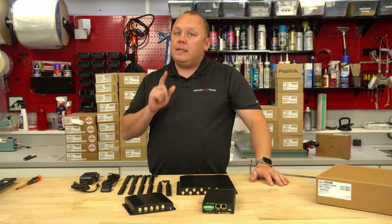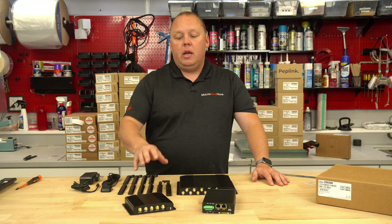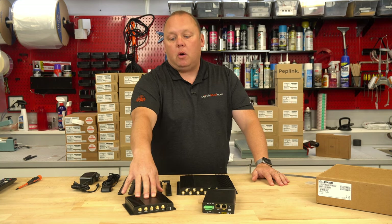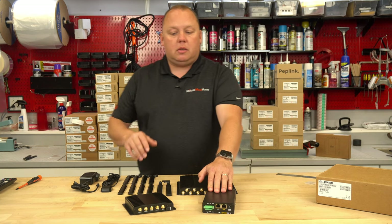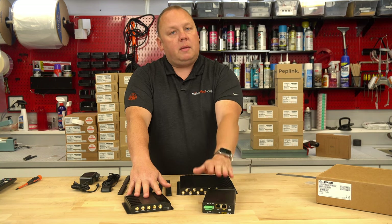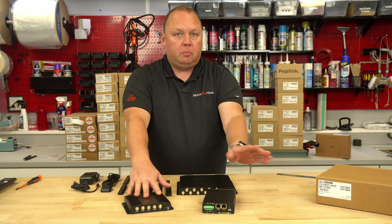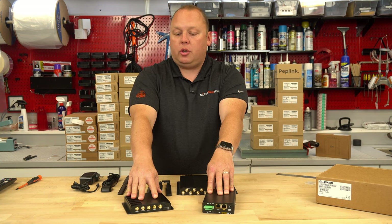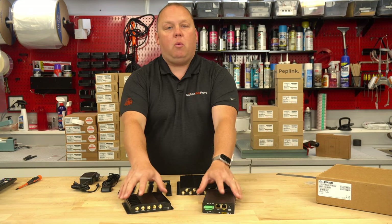Option two was a single modem device with 5G or category 24G — what we call our speed daemon bundles, in the BR1 Pro line, still available today. But this was a choice customers had to make: do I want a dual modem device that gives me more reliable connections since I can be on multiple SIM cards at the same time, or do I want the fastest possible single connection? That's a trade-off and a discussion we have with a lot of our customers.